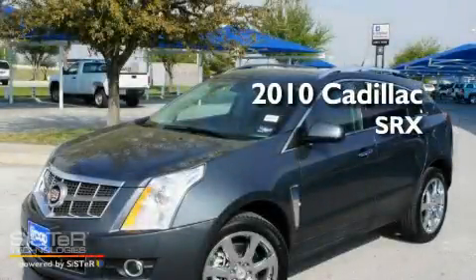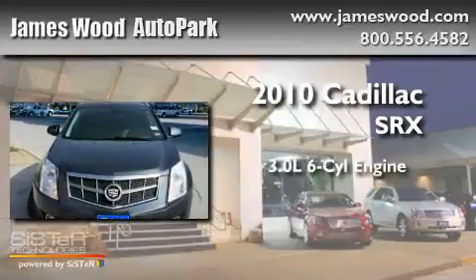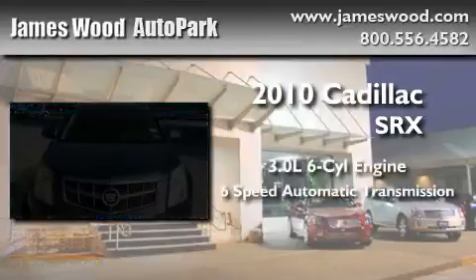This is a 2010 Cadillac SRX. It features a 3.0 liter 6-cylinder engine and a 6-speed automatic transmission.